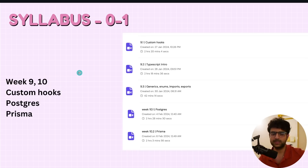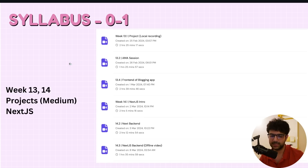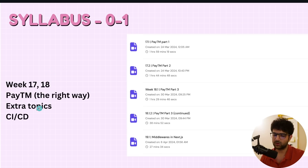Weeks 9 and 10 covered slightly more advanced React, Postgres for databases, and Prisma as an ORM. Weeks 11 and 12 covered serverless on Cloudflare, deploying front-end applications on AWS, slightly advanced TypeScript, and advanced SQL. Weeks 13 and 14 were project weeks — specifically, we built Medium using everything learned until then, to understand Prisma and Postgres more practically and actually practice React. Then we started Next.js. Weeks 15 and 16 covered Docker, Monorepo, Turbo, Epo, and NextAuth.